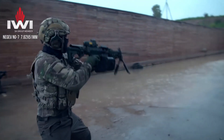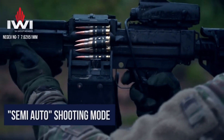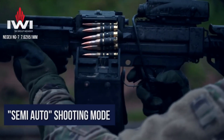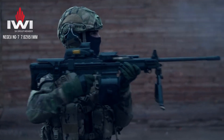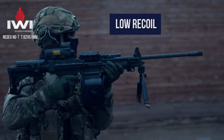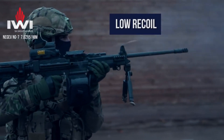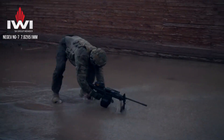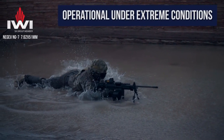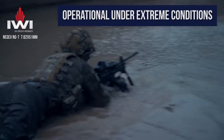Chambered in 5.56mm or 7.62mm NATO, the Negev delivers a relentless hail of bullets, offering suppressive fire and overwhelming firepower on the battlefield. Its high-capacity, link-belted ammunition feed system ensures extended shooting sessions without the need for frequent reloads. In conclusion, the IWI Negev stands as a testament to advanced engineering and battle-proven reliability. With its exceptional firepower, durability, and adaptability, it is the weapon of choice for those seeking unparalleled performance in a machine gun.